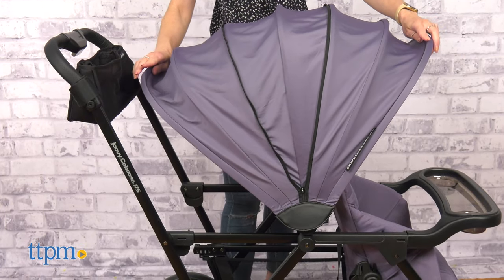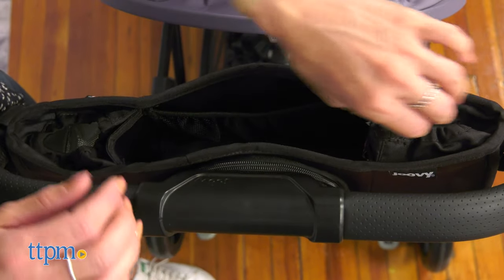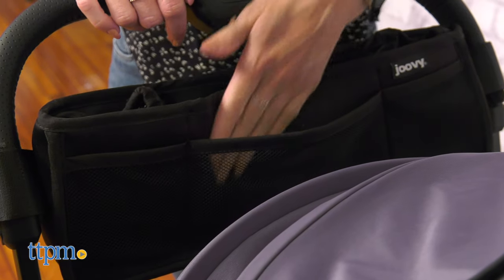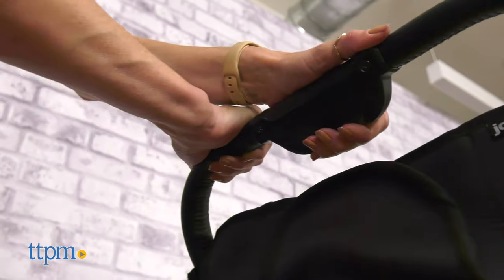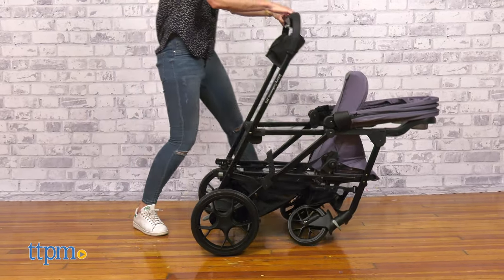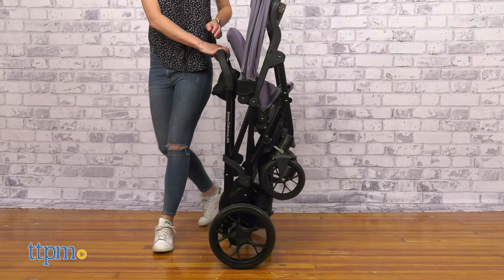The stroller comes with a parent organizer with multiple compartments, perfect for keeping the kids' essentials handy as well as personal items such as sunglasses, keys and phone. It is easy to fold and has a decent folded size for a double stroller. Squeeze the button on the handlebar and push the handle fully forward to fold it.